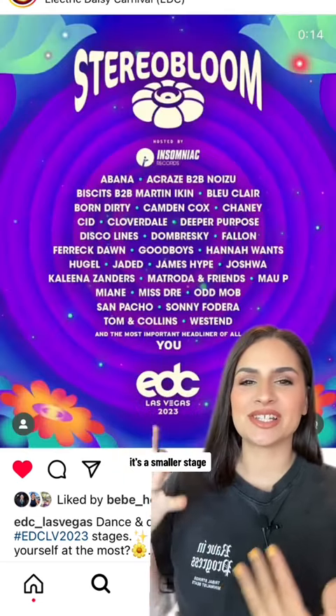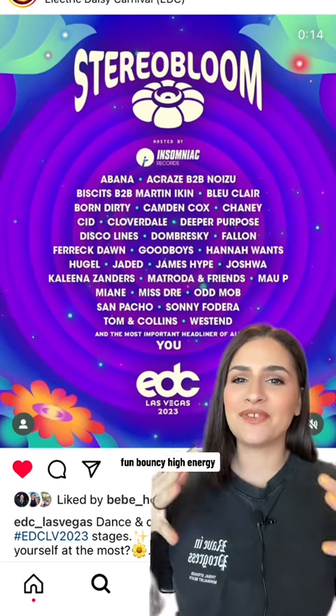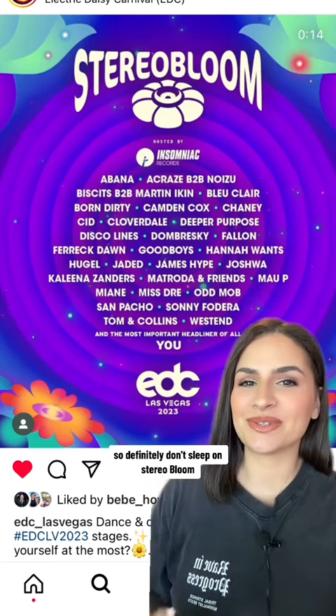Stereo Bloom is one of my favorite stages. It's a smaller stage but it's all things house music, presented by Insomniac Records. Tech house, bass house, fun, bouncy, high energy — it's such a good time. I spent a lot of time here during the weekend, so definitely don't sleep on Stereo Bloom.